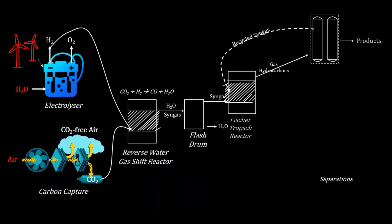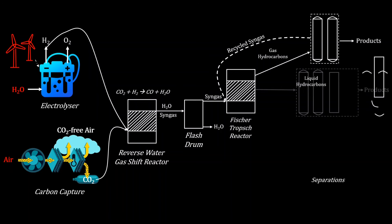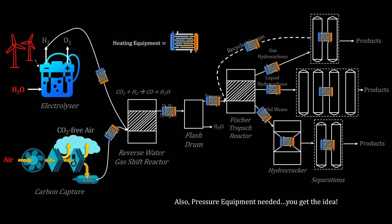The Fischer-Tropsch reactor outputs some useful gas products and unreacted syngas, which we can separate out and recycle back in. It also produces liquid products which we can meticulously separate out with distillation and the like, and some waxy solids that we can hydrocrack into more useful products with the aid of a zeolite catalyst. All this constitutes a rather complex process flow diagram, but you get the gist.